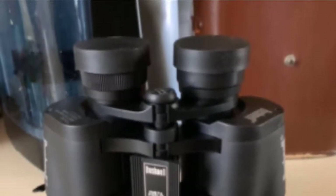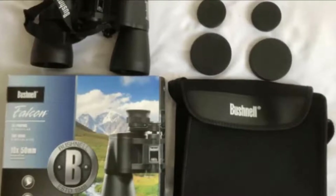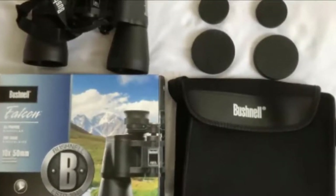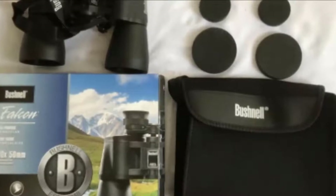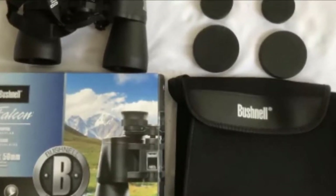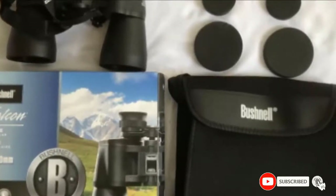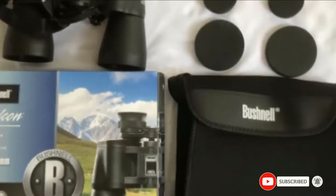Overall, these binoculars focus quickly, the optics are easy to adjust, and they are of great value. They are a great purchase if you are on a budget. One downside is they may be a bit big and heavy for a child to use. There have also been some complaints that the lens cap falls off rather easily and the neck strap isn't the best quality.